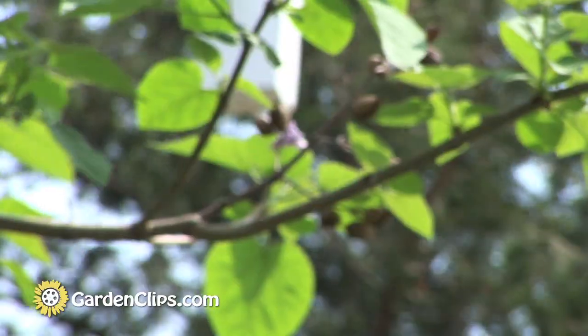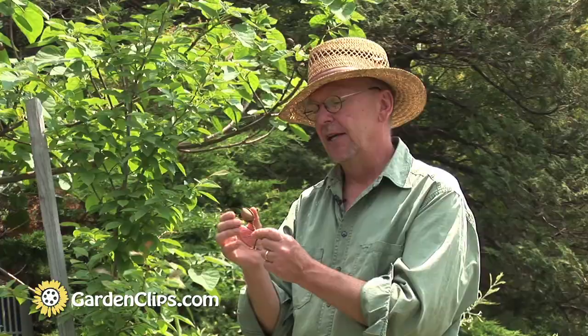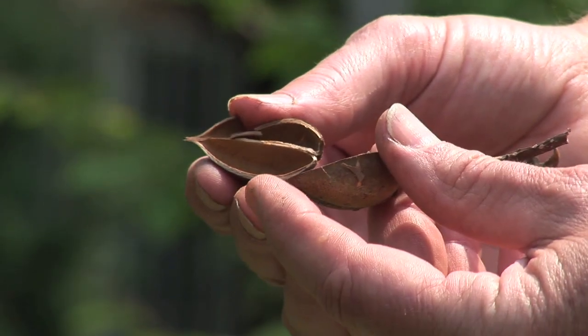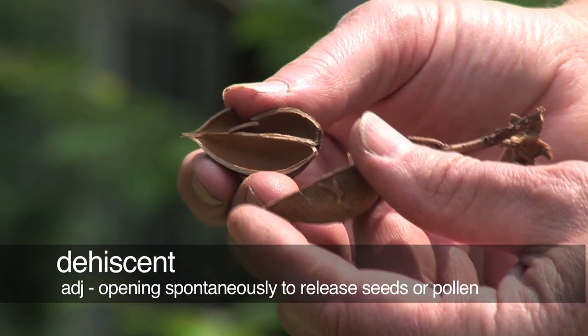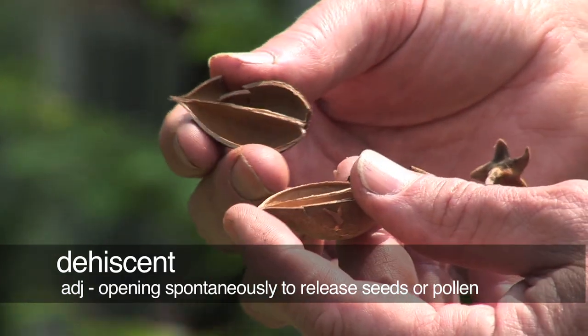The flowers in spring give way to the seed pods later in the growing season. This is last year's seed pods still on the tree. They're kind of a corky, somewhat woody, dehiscent capsule that carried tens of thousands of seeds in each one.